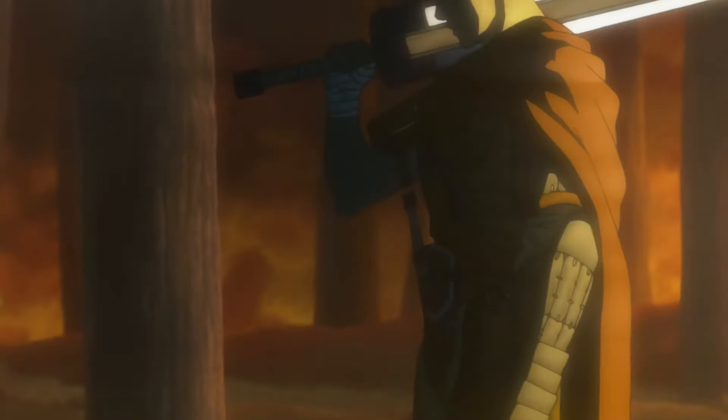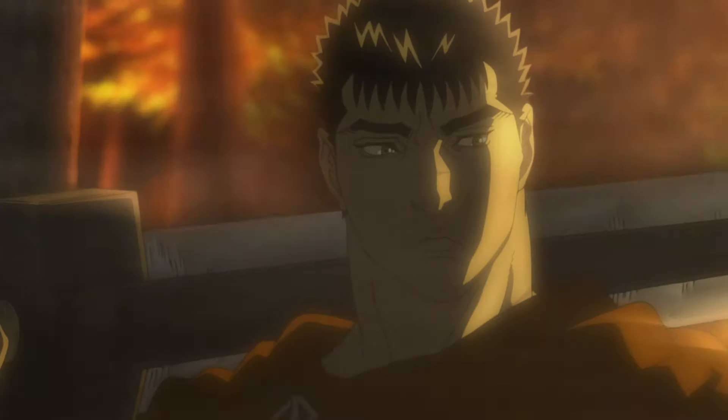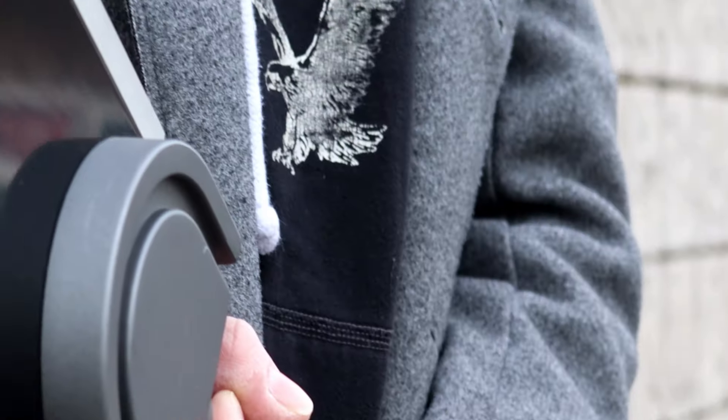Hello and welcome back to Fire and Steel. I'm Andrew and today we'll be doing a deep dive on Guts' sword, Dragonslayer. Stick around till the end because we're also giving you an exclusive look at a real-life replica of this iconic sword.